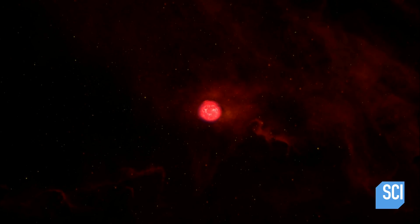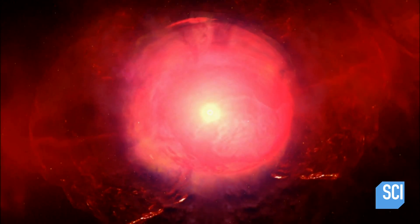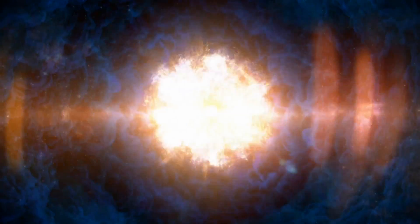These elements are created during the life of a star, but it takes an incredibly violent process to liberate them into the cosmos — an event that could be seen clear across the universe: a supernova.